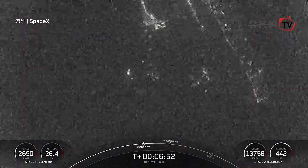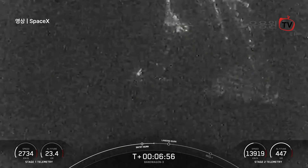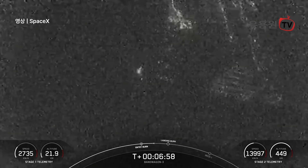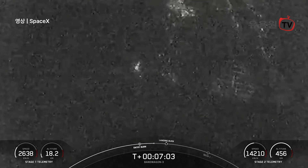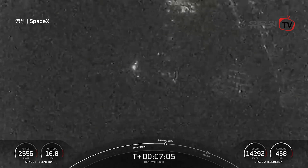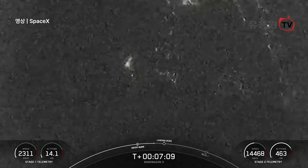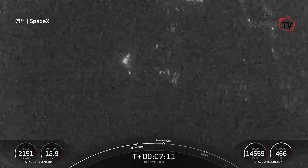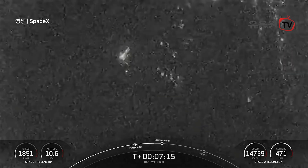So the first stage has one more burn left to prep for landing. We will be attempting to recover this booster, targeting a landing at landing zone two, which is not far from our launch pad. Now the Falcon 9 first stage is equipped with four landing legs, which are made of a carbon fiber with aluminum honeycomb mesh. These are placed symmetrically around the base of the rocket and will deploy just prior to touchdown of the booster.